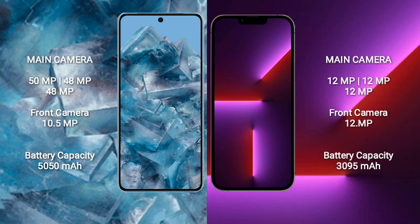The Google Pixel 8 Pro has a 5050mAh battery with 30-watt fast charging support. The iPhone 13 Pro has a 3095mAh battery with fast charging support.